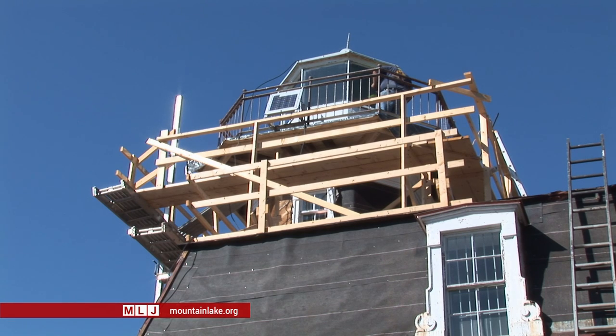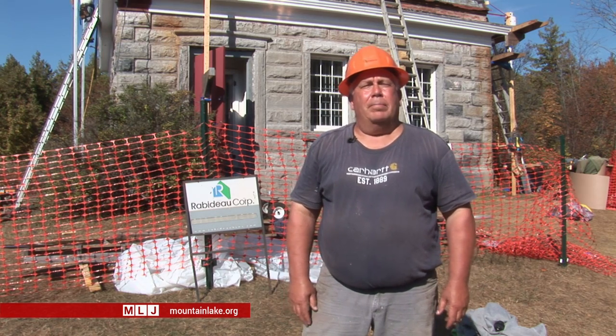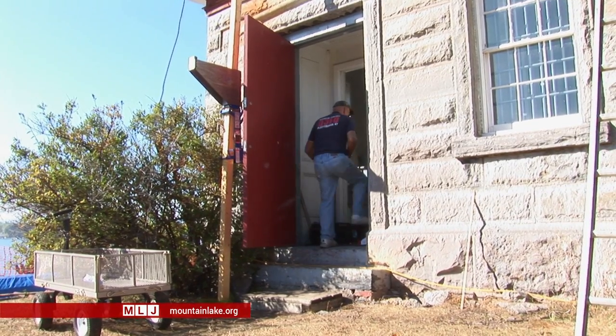The first comprehensive restoration since the lighthouse was built. We started this job about the 15th of August, and we hope to be done about the middle of November. It really depends on how many change orders we have, but we're trying to beat some of the real cold weather. We found a few surprises.